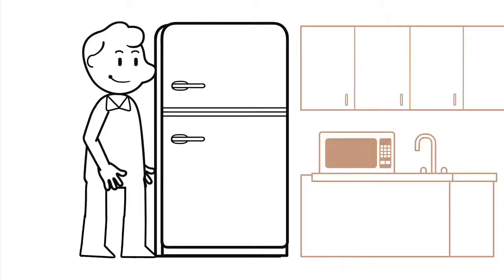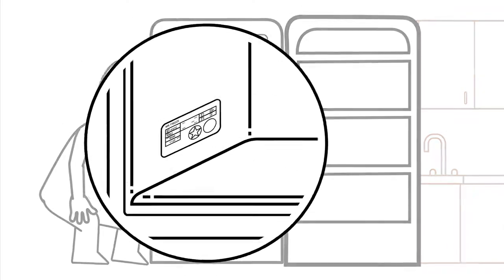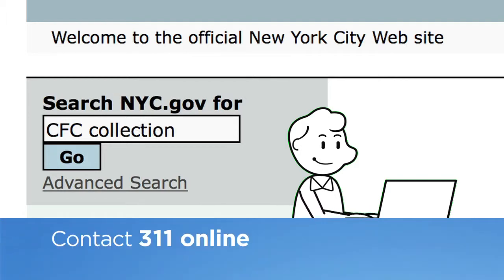Here's how to go about it. First, check the identification tag on your item to see if it contains CFC. Then go online to nyc.gov and search CFC Collection, or contact 311 to make an appointment.